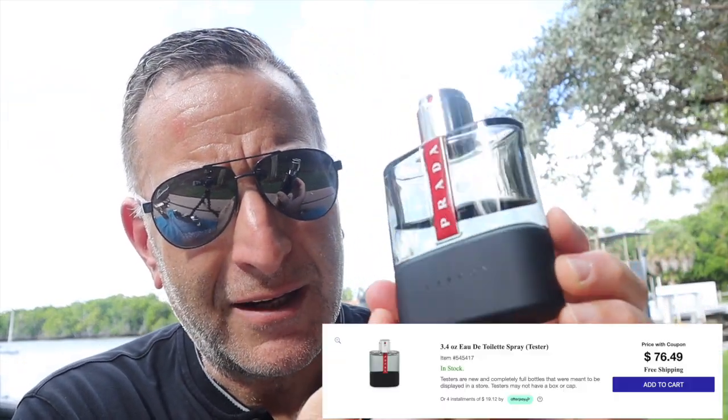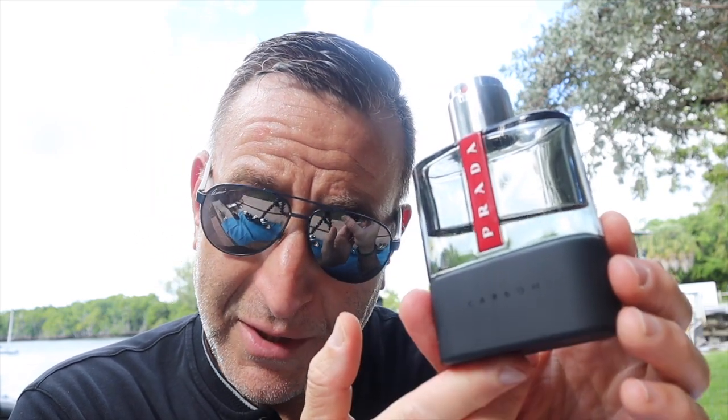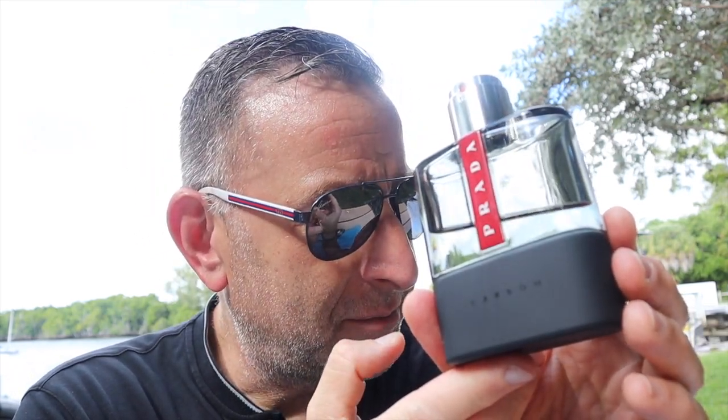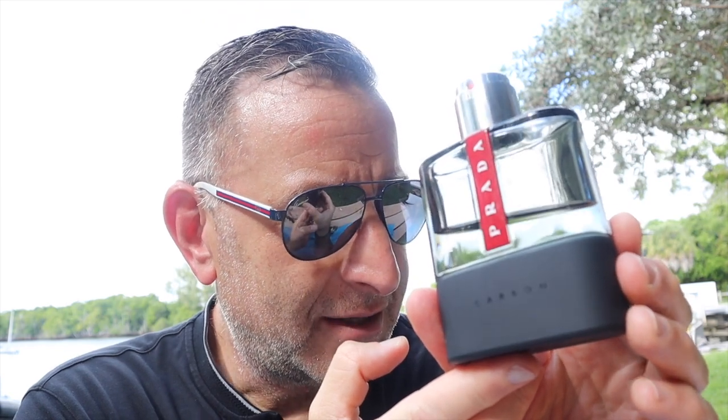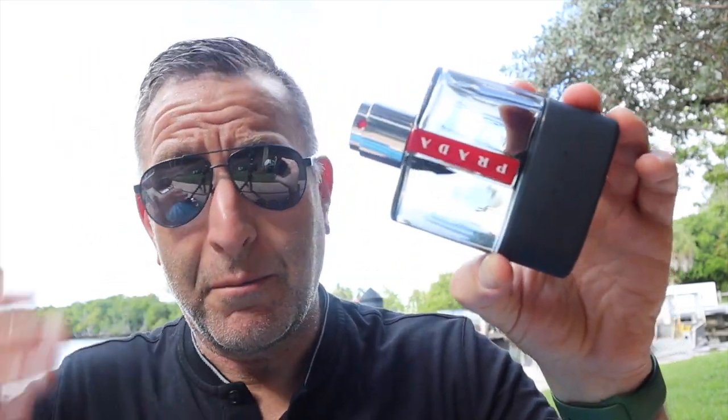Prada Luna Rossa Carbon is another fragrance that reminds people of Dior Sauvage in a different way. It does have lots of synthetics in it, but it has mass appeal. You can wear it comfortably for seven to nine hours — it smells good, has that carbon effect, has ambroxin in it, and nice citruses. It gets you mega compliments. It's just a pleasant, easy blind-buy fragrance for all ages.